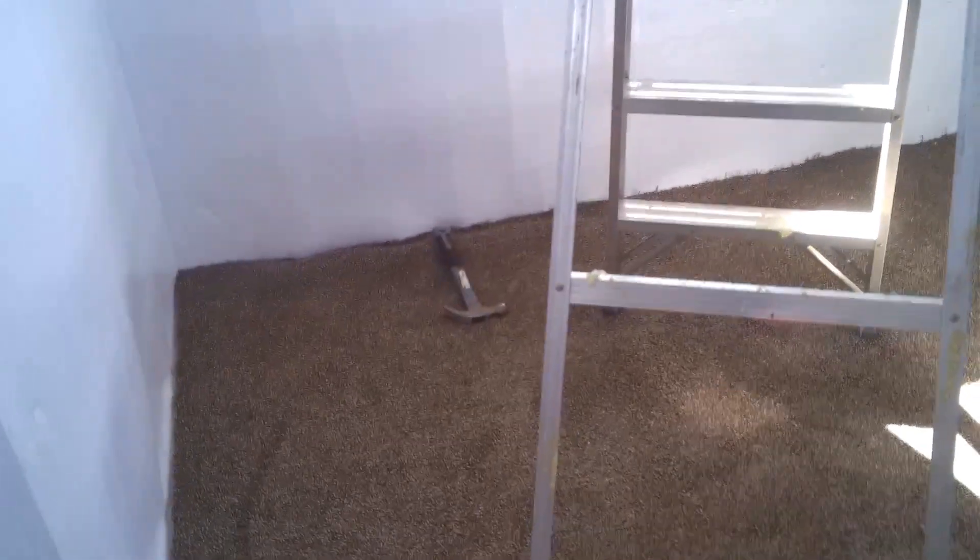The carpeting is all cut now. I let it relax for several days, so then when I cut it, it stayed in place. It doesn't bow up or pillow up.